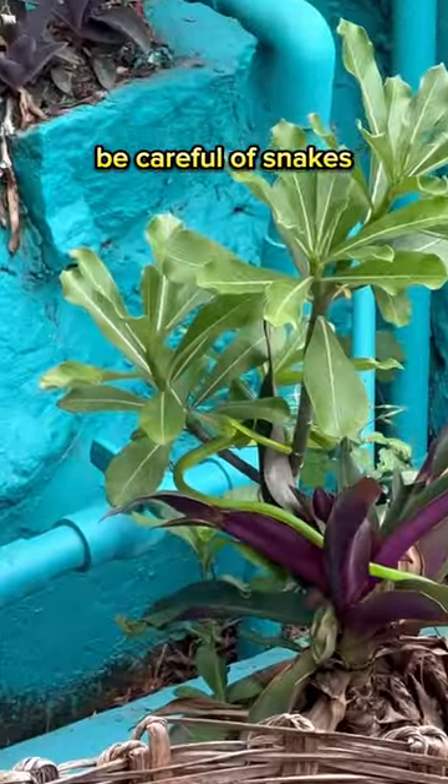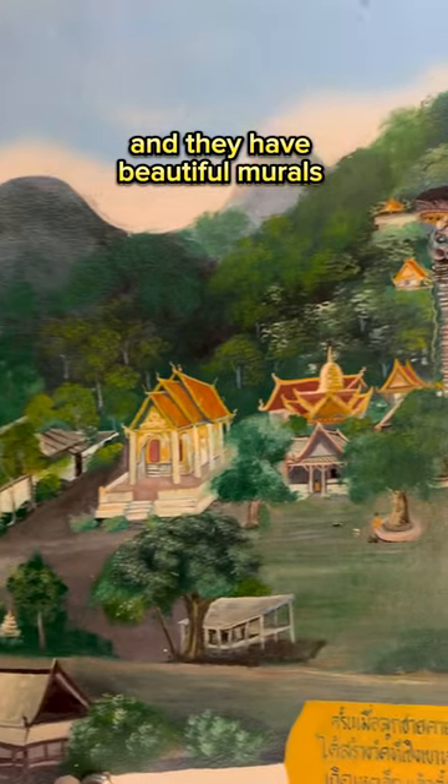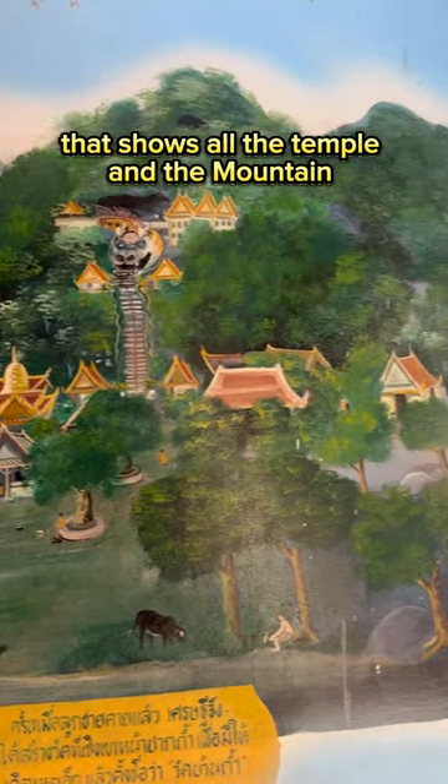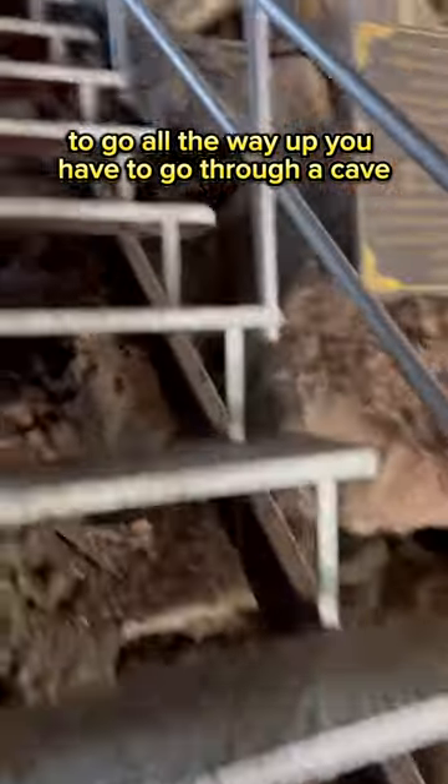First of all, be careful of the snakes. The stairs are located inside the mouth of a dragon and they have beautiful murals that show the temple and the mountain. To go all the way up, you have to go through a cave.